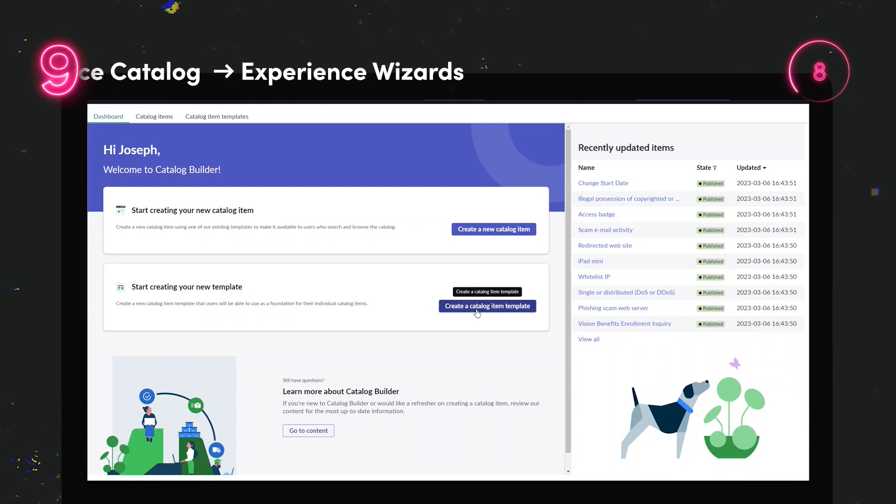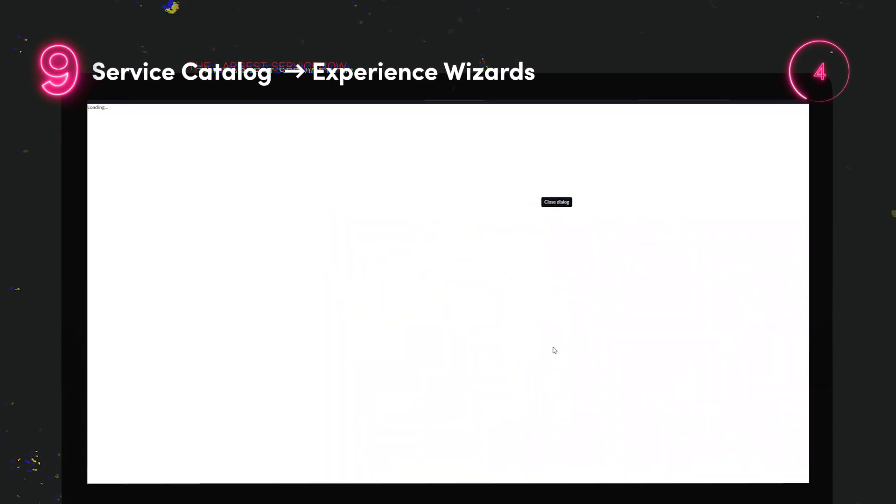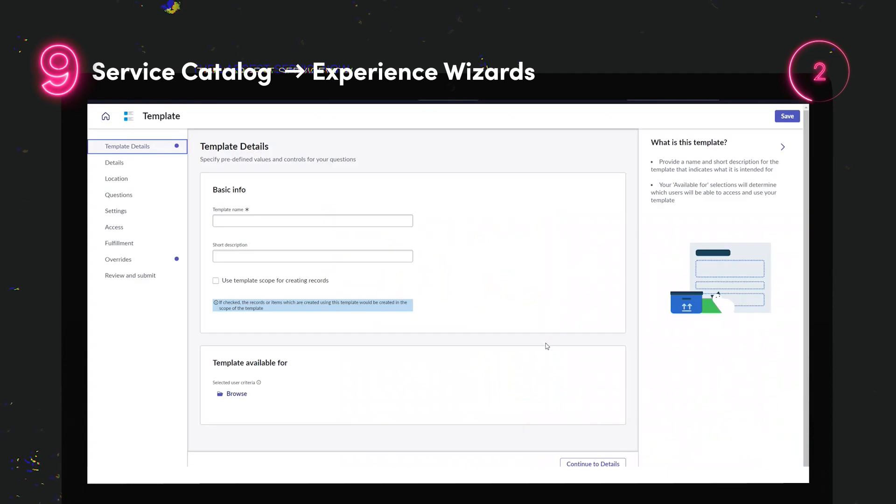Admins can now create their own wizard-based experiences for Service Catalog templates, simplifying the previous Multiform process. And that's your 9 in 90 seconds for ServiceNow's Utah release.